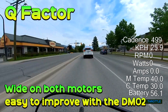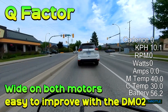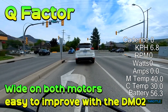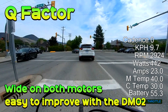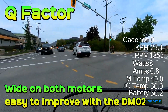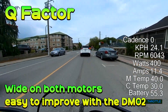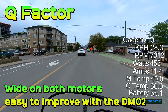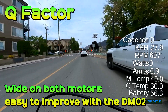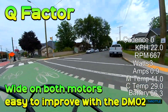In terms of Q-factor, it's quite wide on both motors and right now it's better with the CYC. However, there is room for considerable improvement with the DMO2 just by changing the cranks. I've advised 2.7 to redo these parts because there's room to get the pedals closer to the frame by about 40mm or more. My attitude to Q-factor is: if it's something that really bothers you, this is probably not the kind of motor for you — but it could be better.